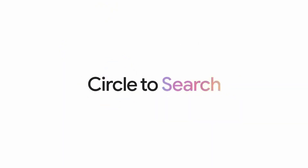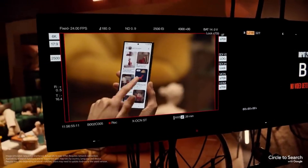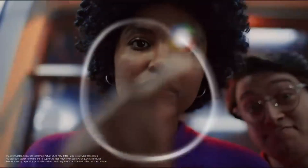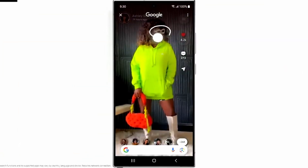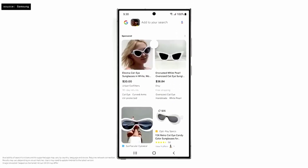Next up, Circle to Search. This allows you to search for anything inside of a picture by drawing a circle around it. Say you see some cool new shoes on an Instagram post — simply draw a circle around the shoes with your finger and ask Google what they are and where you can buy them. Circle to Search will find the shoes and give you a link to purchase them. Just long press the home button to invoke Circle to Search, and from there you can select any item.